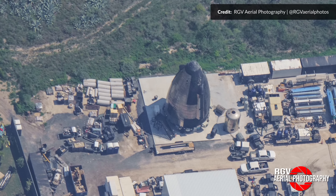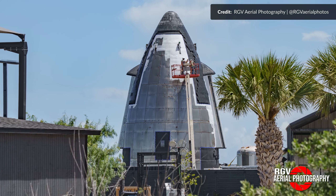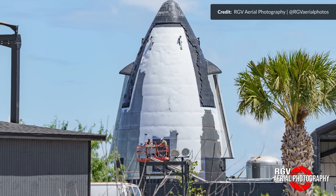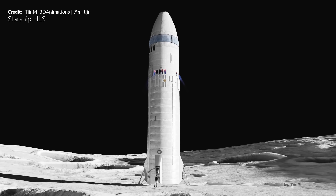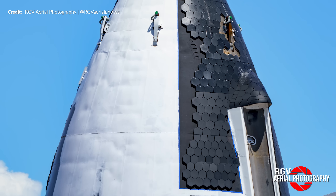RGV was also able to grab photos of what we believe is a human landing system pathfinder nosecone. Midweek it was being painted white, which is pretty bizarre in a way. If it's important for the mockup to look like an actual HLS vehicle, then surely you would pick a nosecone without heat shield tiles. Regardless, I would absolutely love to see what is going on inside.